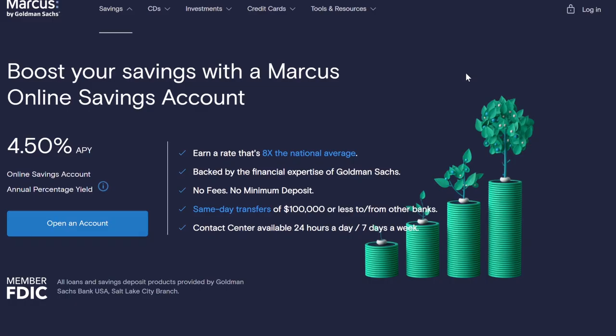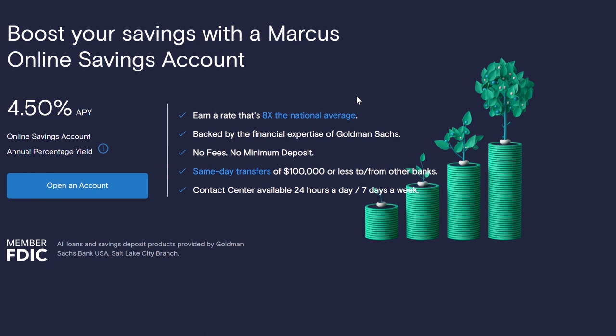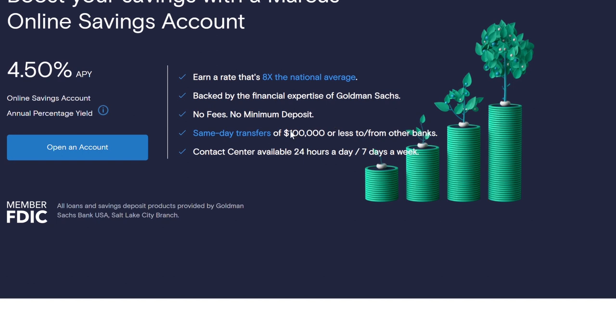We're on my laptop — you'll see it on the screen. We are on the Marcus by Goldman Sachs website. This is a perfect example because that's who I have, but it's going to be similar for other sites. When you research your high-yield savings account, you want to look at what they offer, and the best way to do that is to literally go to their website. As you can see, they offer 4.5% APY. No fees — that was what I needed to know — and no minimum deposit. Some places do have minimum deposits, so it's good to know I don't need one to take advantage of this. Same-day transfers of $100,000 or less, and the contact center is open 24/7.